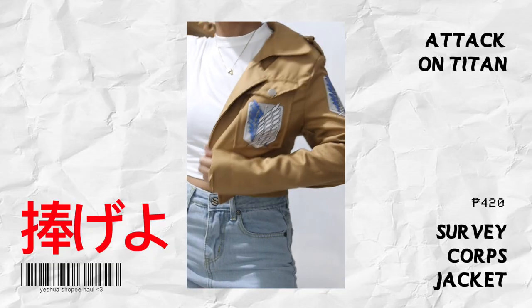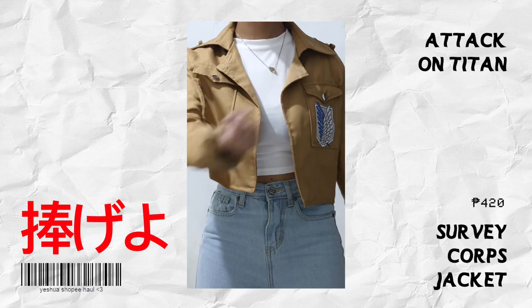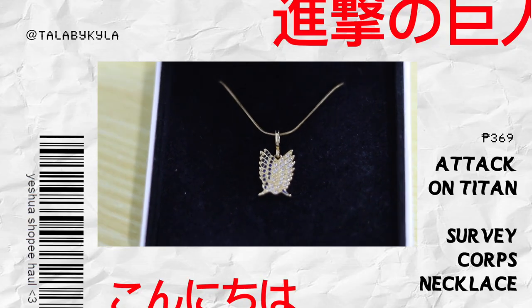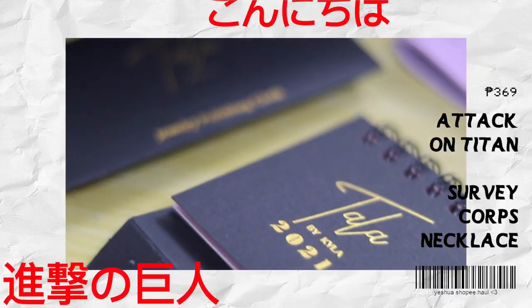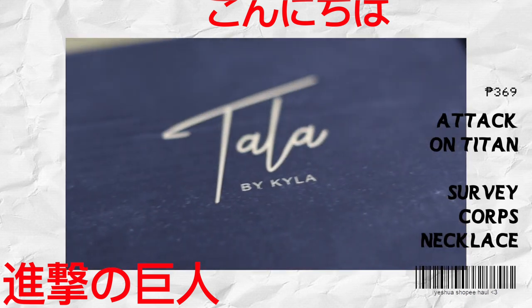For the last anime item — I've already shown you this before but I decided to include it — we have the Attack on Titan jacket from the Survey Corps. This was my first anime-related purchase and I was so excited to receive it. If it's anime stuff, it's always going to be worth it — just check the reviews, the rating, and read the description carefully. I also forgot to include the Survey Corps necklace from Tala by Kyla — if you want more necklaces and accessories, check their shop.